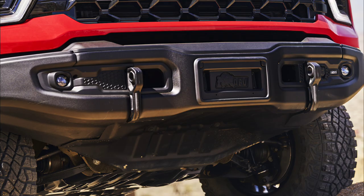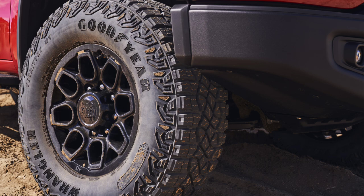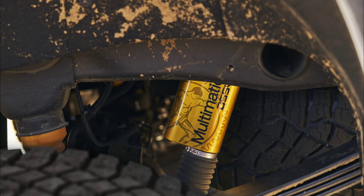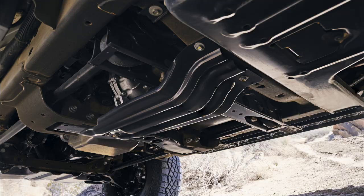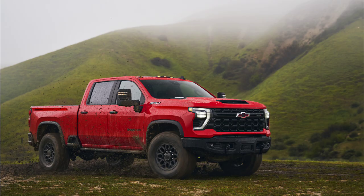You're going to get a lot of really cool features such as specific front, upper, and lower control arms. You're going to get their new Multimatic DSS-V dampers, a larger steel transfer case, as well as skid plates on the front and underneath the main components of the truck. And to reduce weight, these skid plates are made out of aluminum.